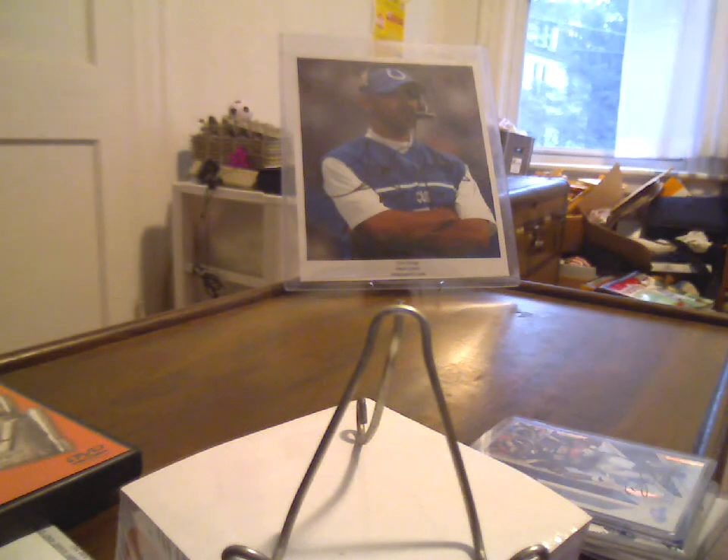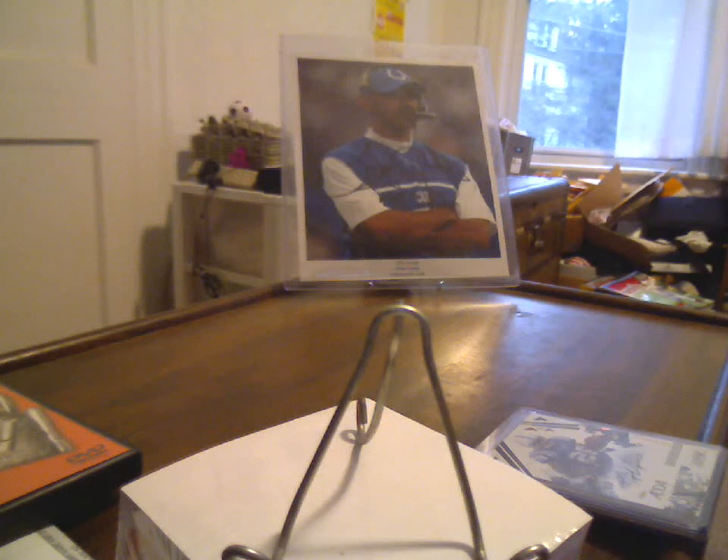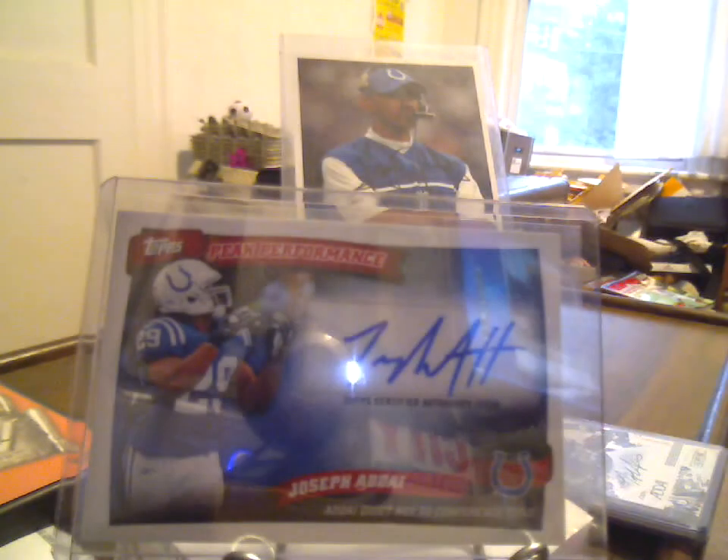It's certainly up there, but I would have been looking to buy something like this anyway — just because it's a nice one. And then I believe this might be my first Colts 2010 auto. I may have picked up something Jerry Hughes somewhere, but definitely the first Adai of the year for 2010. Topps Peak Performance, Joseph Adai — that was another one that was like maybe $6.